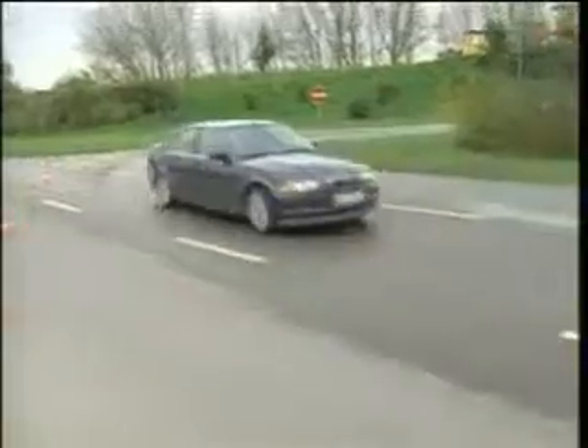Pure dynamism in triplicate. The 3 Series BMW was used as a base for three different vehicles, and the result? Three very different sports cars with a combined output of over 1,000 horsepower.